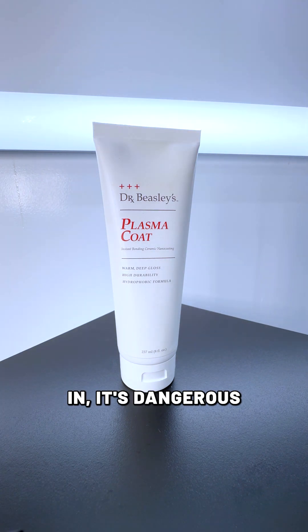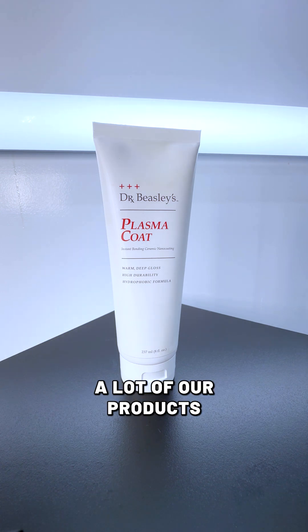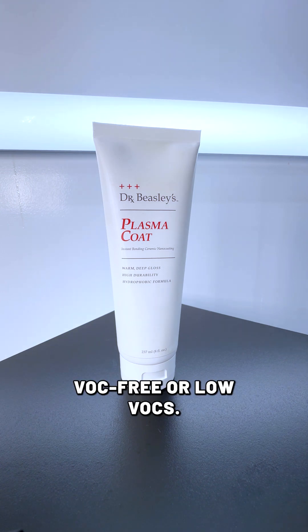And if you breathe it in, it's dangerous to your health, and also dangerous to the environment. So when we make detailing products, we try to avoid VOCs whenever possible, and as a result, a lot of our products are either VOC-free or low VOC.